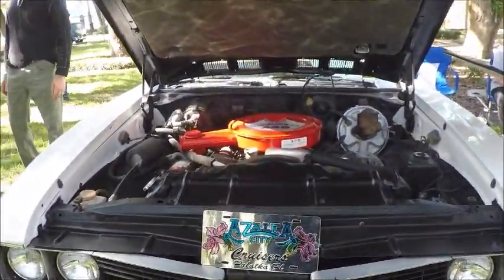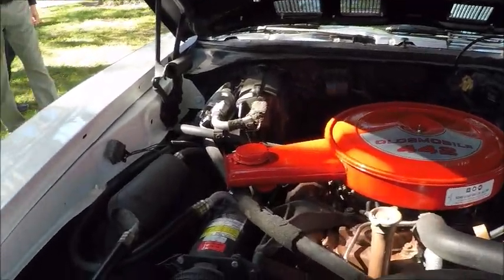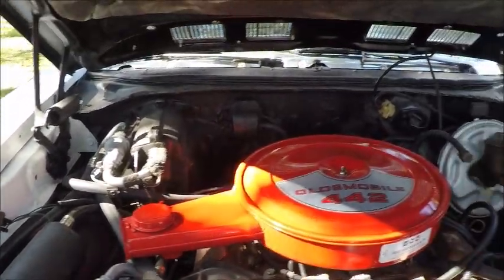This is a beautiful 1969 Olds convertible. It's a 442 and it's pretty unusual.